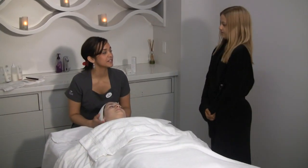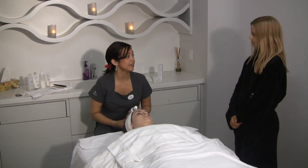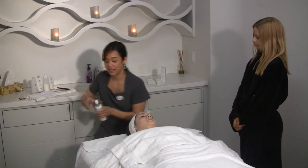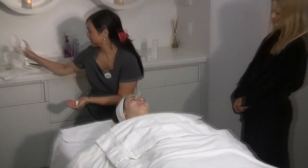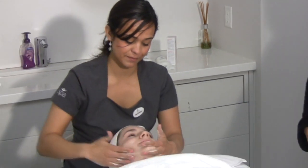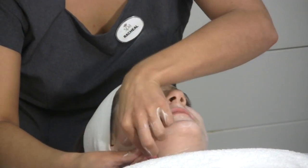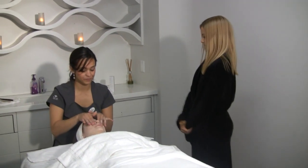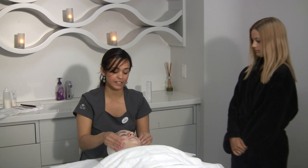So what do you start with in the facial? We start with cleansing the skin — we want to remove all the dirt and oil before we exfoliate and treat the skin. Do you do the neck as well, not just the face? Yes, we do the décolleté, neck, and face in the facial. How does it feel? It's good. You should cleanse the whole face the same.